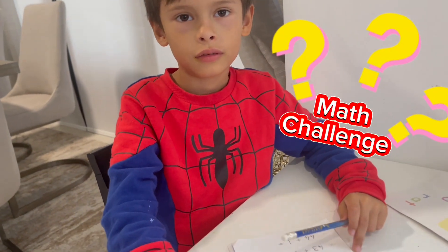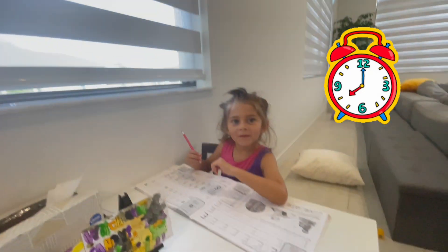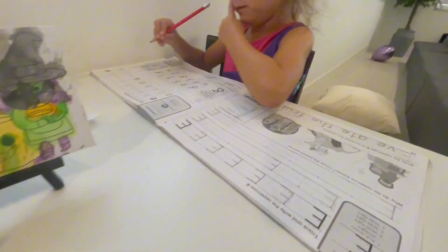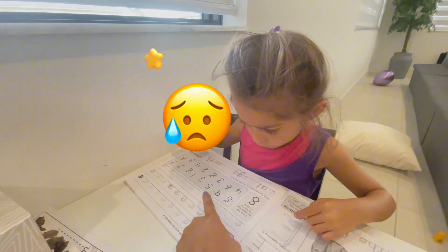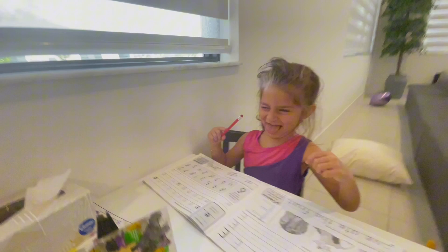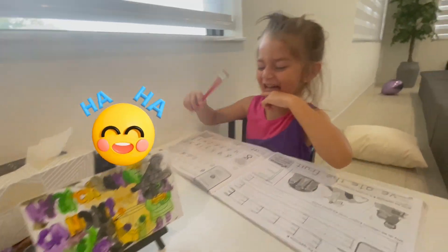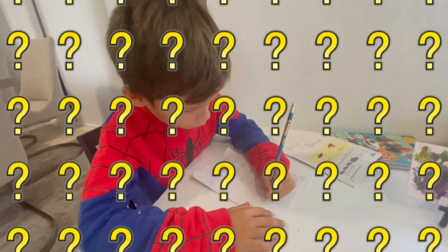We're gonna see how long Michael takes to finish this one page, okay, we're gonna put the timer. Gianna's almost finished with the letter E — oh, you got one more line, all the way. So Gianna has one more and Michael has one more. Wait, wait, wait, okay, we're gonna see how long they take.